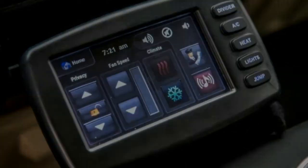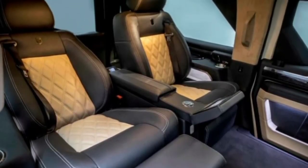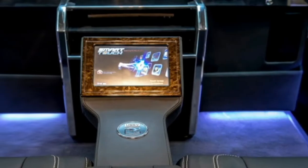The Executive can also be fitted with a sunroof, which looks more like a bay window, and a satellite TV receiver. The rest of the Rhino GX Executive is essentially the same as any other Rhino GX.